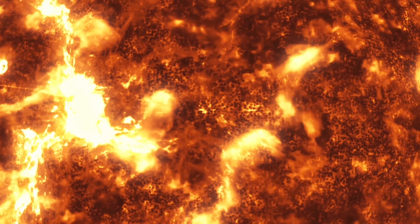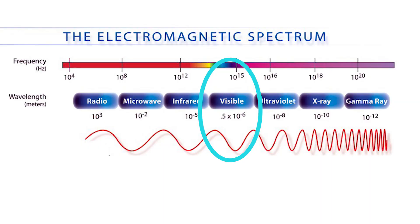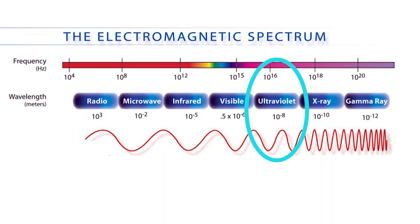About 8% of the Sun's radiation is in this part of the spectrum. UV light has a shorter wavelength than visible light. Most of the Sun's radiation gets filtered out by our atmosphere. Thank goodness.